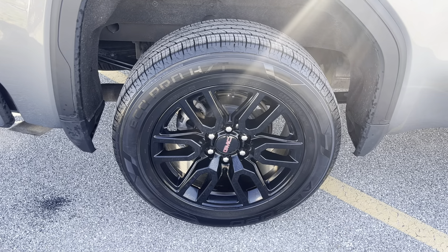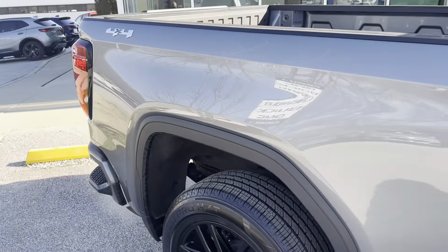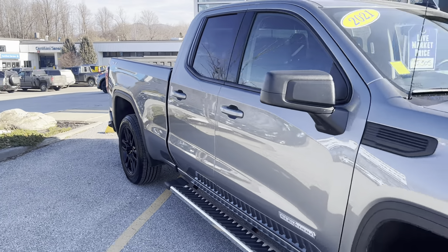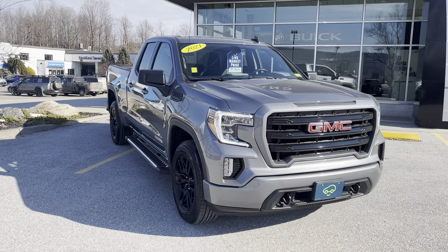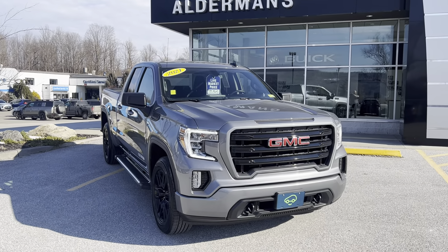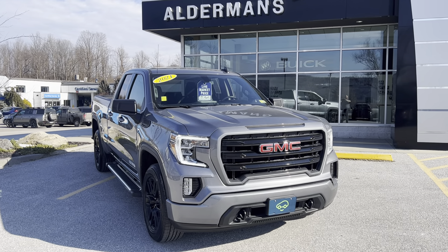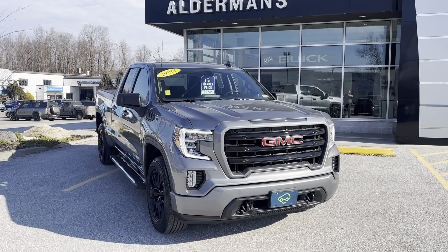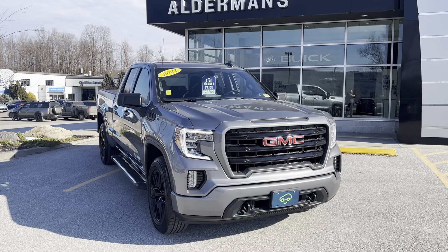All four rims look to be in excellent condition — no curb rashing or anything like that. We have a live market price of $35,305, and this vehicle has been CarBravo certified, along with any manufacturer's warranty, a six-month, 6,000-mile limited bumper-to-bumper. If this is a vehicle you'd like to learn more about, you can always hit the learn more button below, or visit us on Route 7 South here in Rutland.